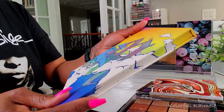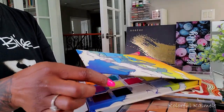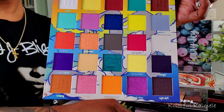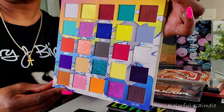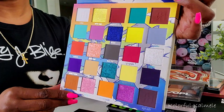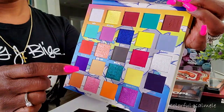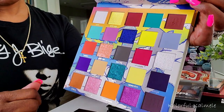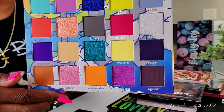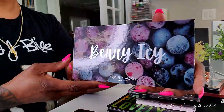I also pulled the Made by Mitchell Head in the Clouds palette — I've had it forever and have not used it. You can see the shimmers a little bit in the light. There are really pretty shades in here, including some great mattes. What drew me to pull it right now is this really dark, deep purple shade — a very deep dark purple. Some pretty shades to play with.